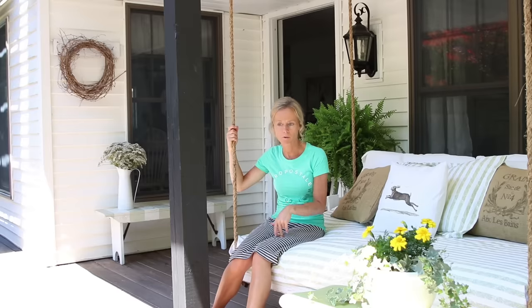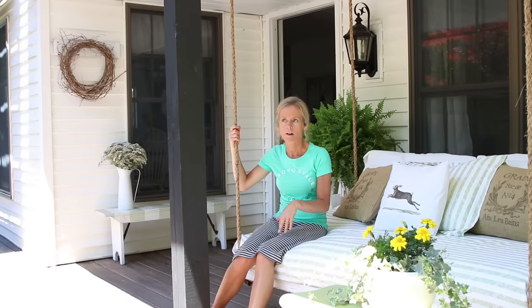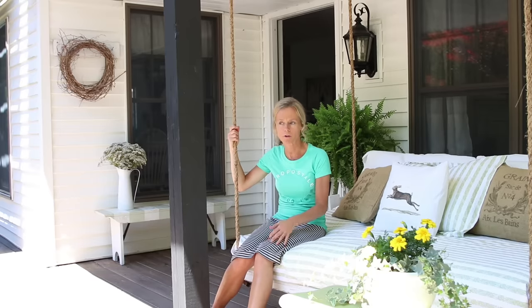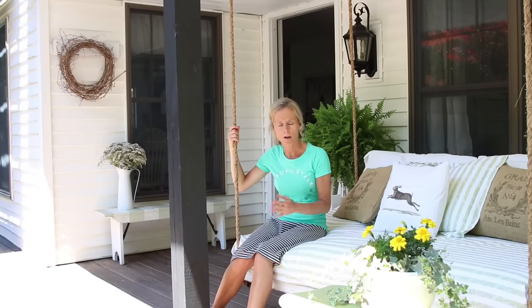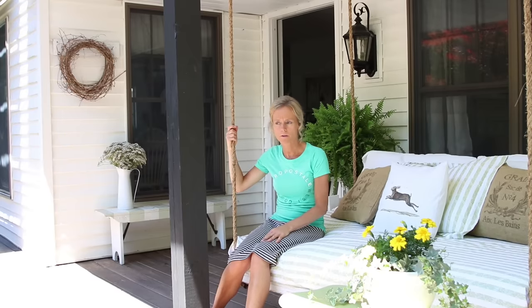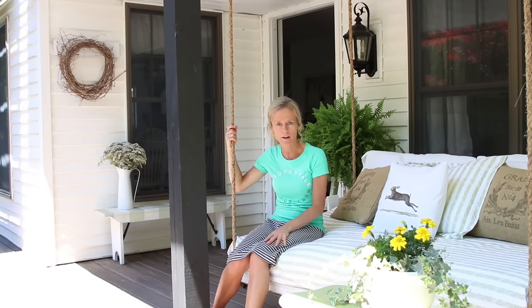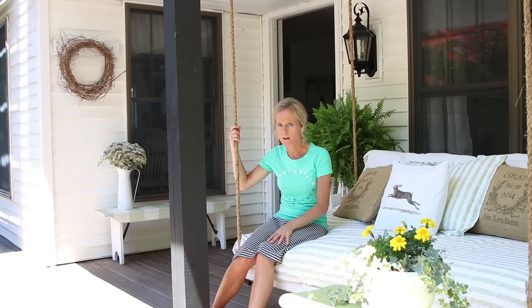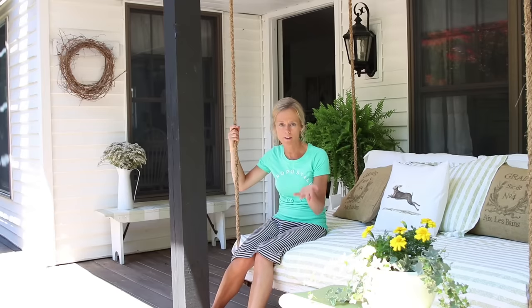I'll be taking you inside and showing you guys our living room, kitchen, and bedrooms. I probably won't do the bathroom because I have a makeover plan for that in the near future, and I'll be sharing that on a separate video. I'll probably be doing a lot of talking because there's different things I want to explain. Nothing fancy or anything — anything I do, you guys can do too.